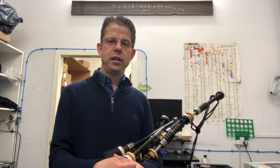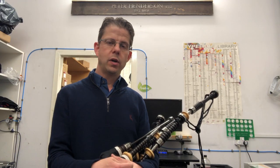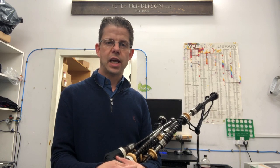I'm Alistair Dunn of RG Hardy Bagpipes and we're pleased to present the set of PH1HT Heritage Bagpipes. You can win this set when you purchase a ticket to watch the Glenfiddich Piping Championships live stream.